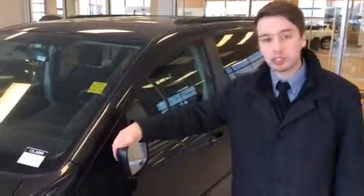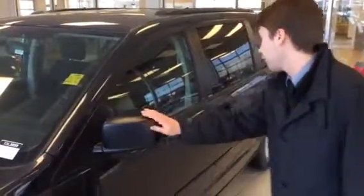We got your breakaway mirrors right here. If you get too close in a parkade or too close in a drive-through, they're not gonna snap off — they're just gonna fold into place.